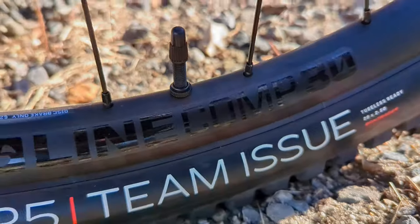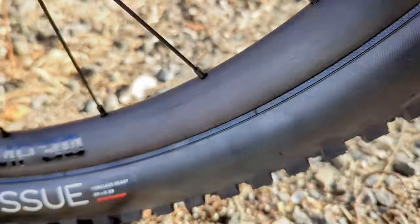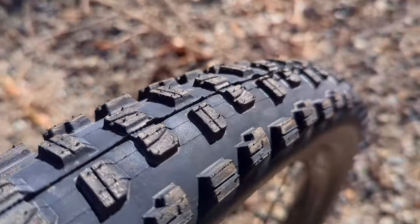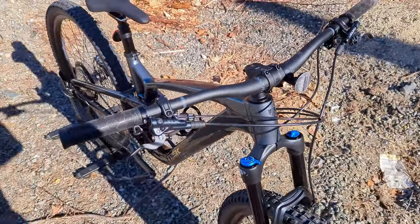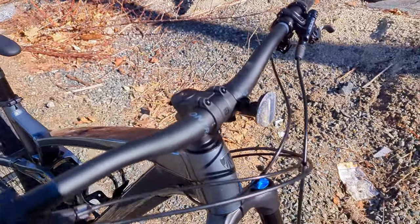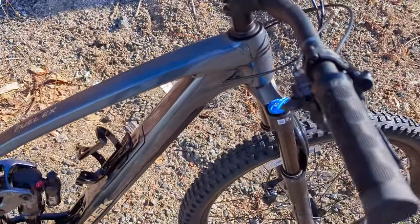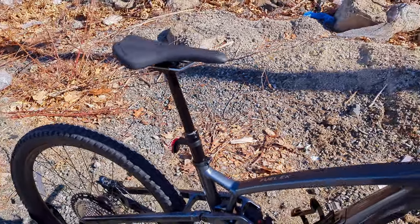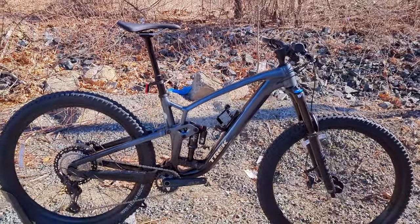Those hubs lace up to the Bontrager Line Comp 30 alloy rim — a strong 29mm internal width tubeless-ready rim — wrapped in Bontrager XR5 Team Issue 29 by 2.5 tires. This is the most aggressive XR tire in Bontrager's lineup, which is still their all-mountain tire setup; any more aggressive and you're into their enduro line with super heavy casings. The cockpit is all aluminum: a Bontrager Line 35 handlebar with a Line 35 stem, and out back a Bontrager Arvada saddle mounted on a Trans-X dropper post, with drop lengths varying by frame size.